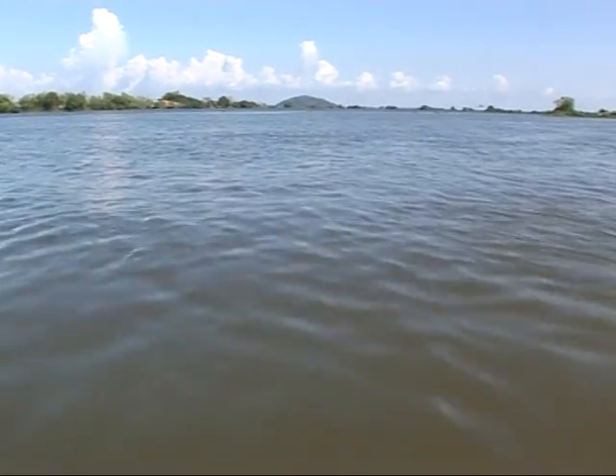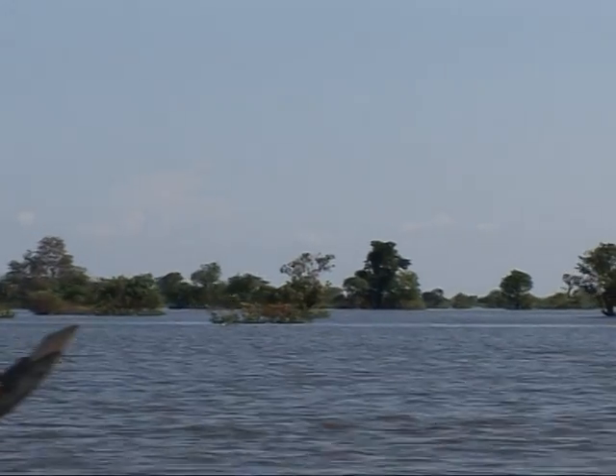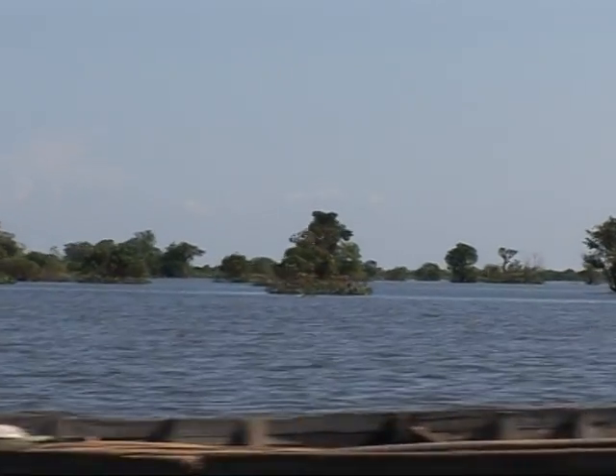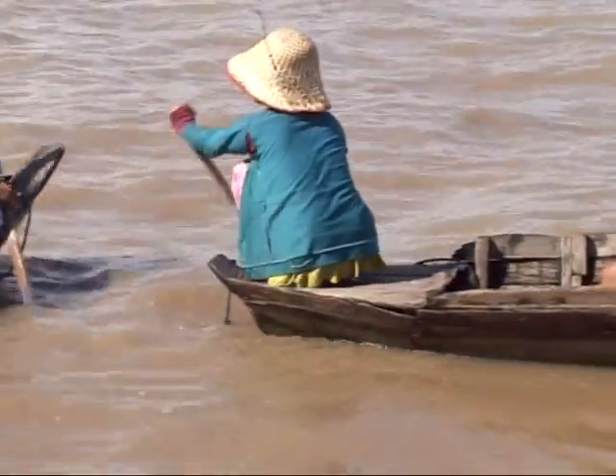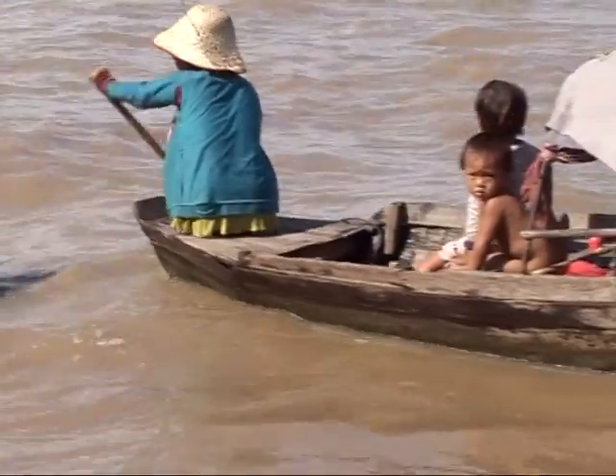There's no shortage of water in Cambodia. Mighty rivers cross the country and the great lake known as the Tonle Sap forms its heart. But water that's safe to drink is another matter entirely.